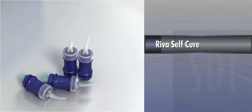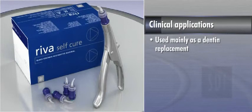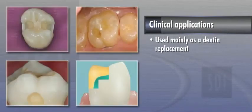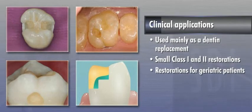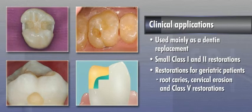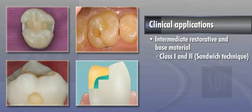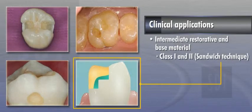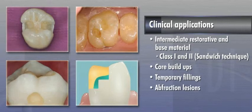Riva Self-Cure is a conventional glass ionomer restorative used mainly as a dentin replacement. Additionally, it may be used in small Class 1 and 2 restorations, restorations for geriatric patients especially for root caries, cervical erosion and Class 5 restorations, intermediate restorative and base material for Class 1 and 2 restorations using the sandwich technique — which will be discussed later in this module — core build-ups, temporary fillings, and abfraction lesions.